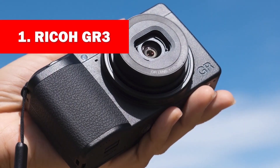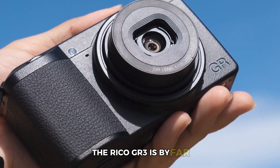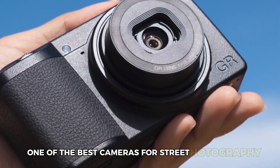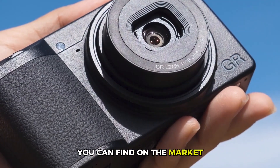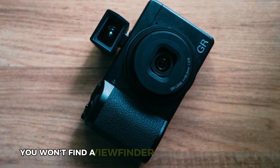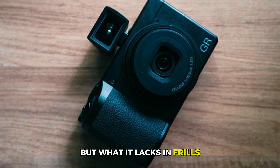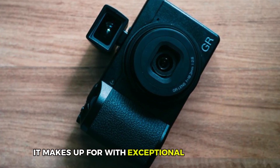Number 1: the Ricoh GR3. The Ricoh GR3 is by far one of the best cameras for street photography you can find on the market. Its minimalist design isn't the sexiest — you won't find a viewfinder or a tilting screen here — but what it lacks in frills, it makes up for with exceptional performance.